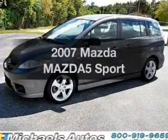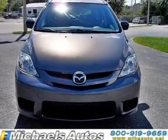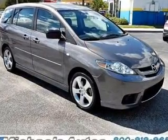Presenting the 2007 Mazda Mazda 5. If you're looking for an automobile with great attributes, look no further. With an efficient four-cylinder engine that responds smoothly to its automatic transmission, and brakes safely with the anti-lock braking system.